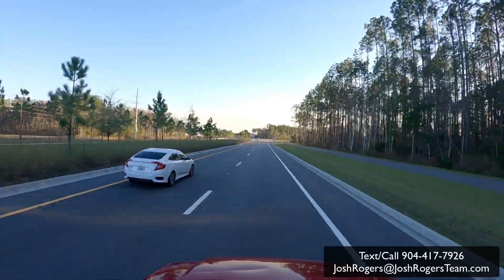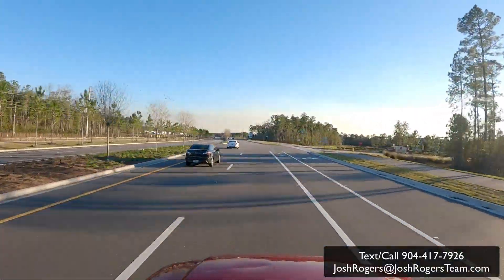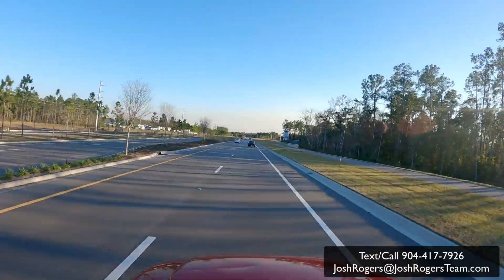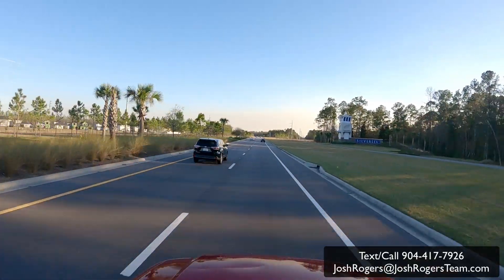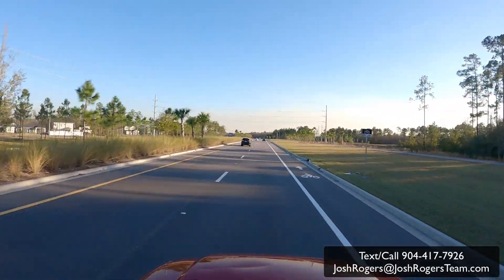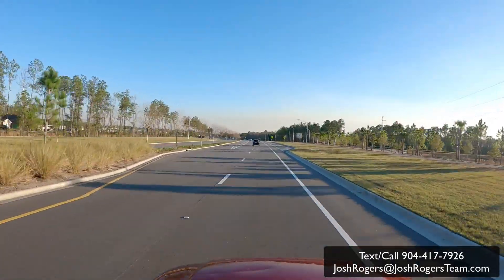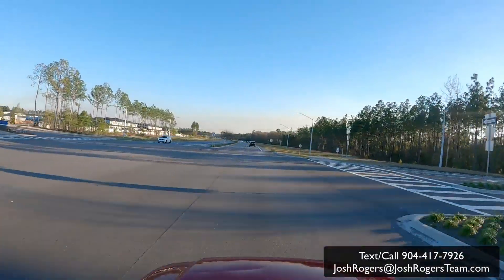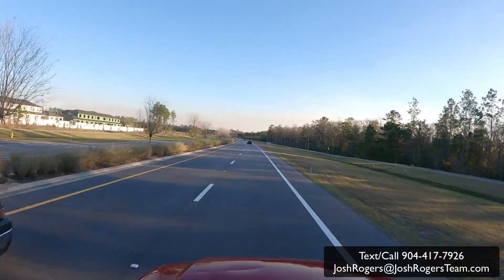Immediately to the right this leads into another community called John's Creek — that's a community about 15 years old of resales. Here is the official entrance monument of Silverleaf to your right, with the lighthouse-look tower and a nice big bold Silverleaf sign — it's really pretty. We already see construction happening on the left. For this video we're going to do a drive-through of the main drag through Silverleaf, which is called St. John's Parkway. All the villages and sub-communities are going to be shooting off of St. John's Parkway.